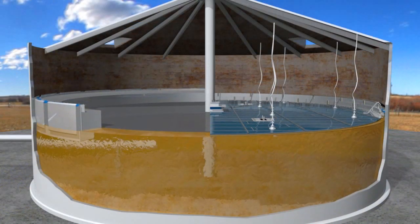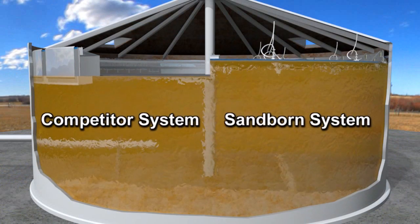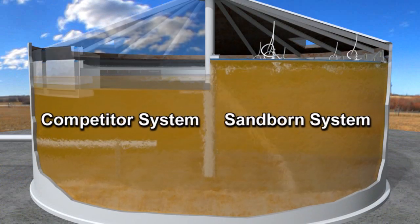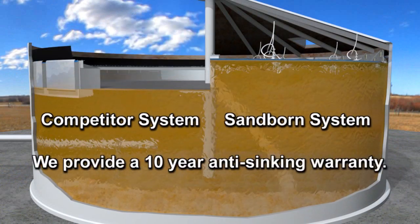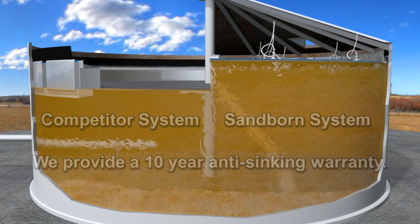A Sanborn low profile internal floating roof results in increased tank volume when compared to an internal steel floating roof. When further compared to an external floating roof tank, the Sanborn floating roof system is able to offer superior tank capacity and emission control.